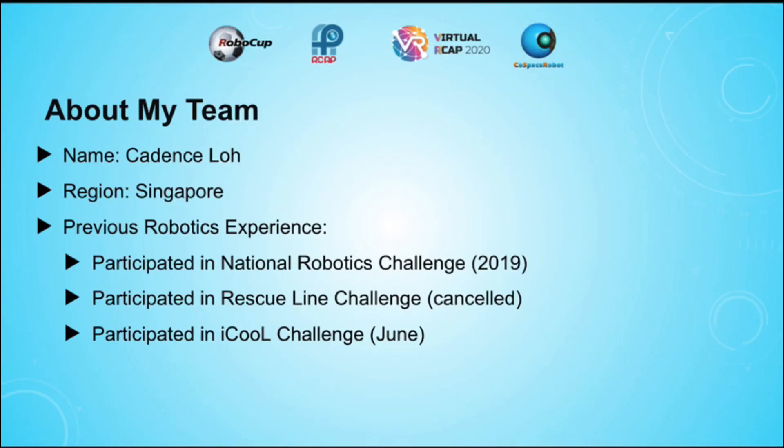This is my second year participating in robotics. Last year, I participated in the National Robotics Challenge. This year, I participated in the Rescue Alliance Challenge, which was unfortunately cancelled, and instead participated in the IQ Challenge in June.